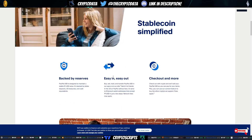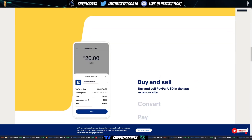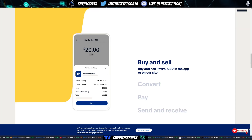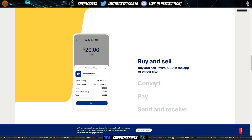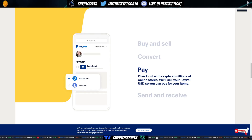It's backed by reserves — easy in and out. You can check out with it and more. Any place you can pay with crypto, you can pay with PayPal USD, making it a lot more user-friendly. You don't have to sell your Bitcoin for fiat. You can transfer it to PayPal USD, buy and sell it in the app or on their site, convert it to buy other supported crypto, or pay with it at millions of online stores.